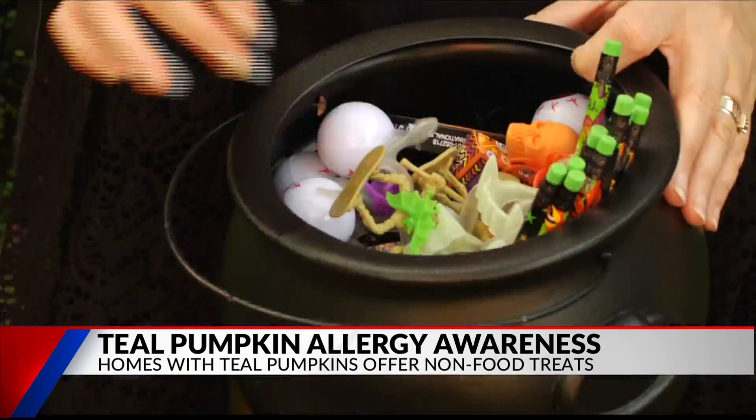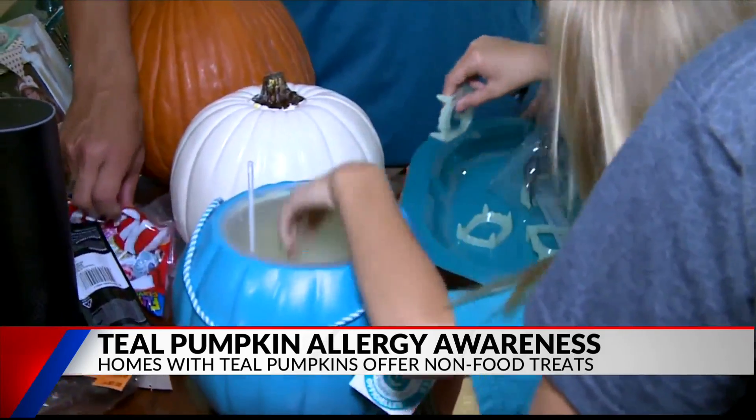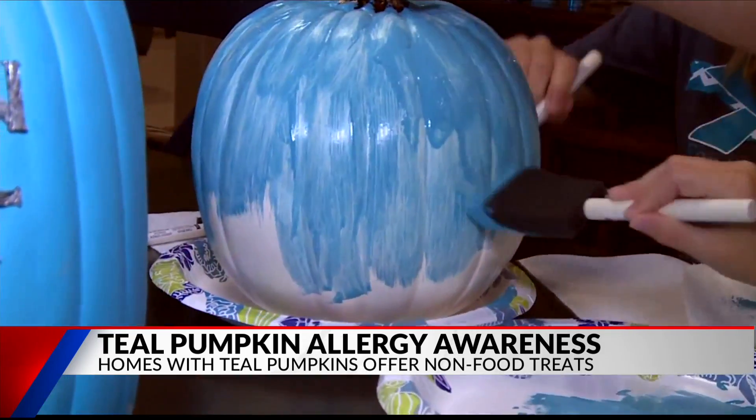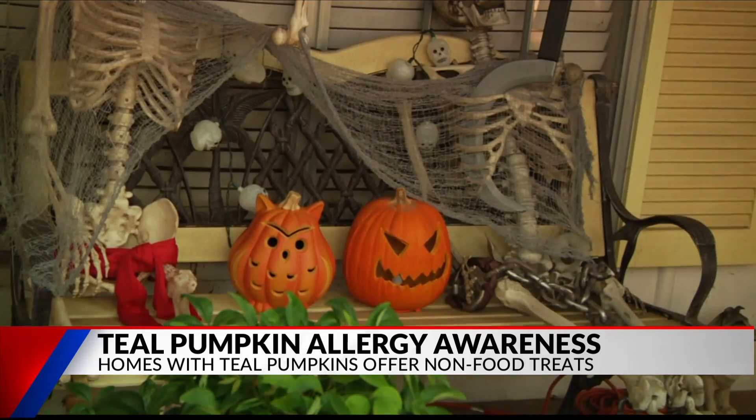To be a part of the movement, you just have to provide non-food treats, have a teal pumpkin, and add your home to the online map. Lindy Britt has a teal pumpkin on her front porch and she's offering allergy-safe treats for kids in Tyler.